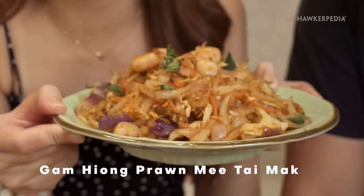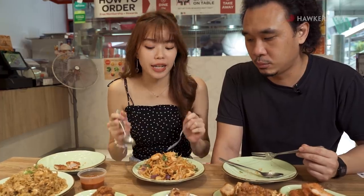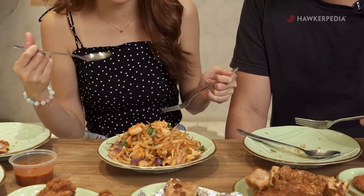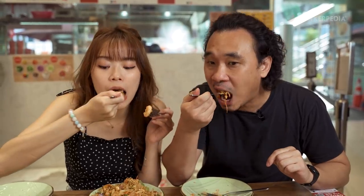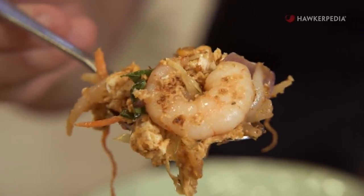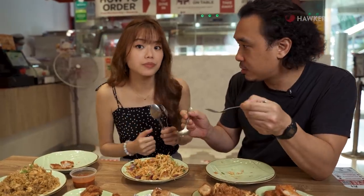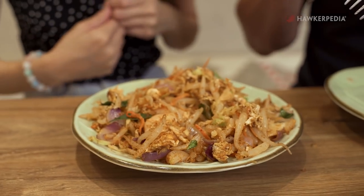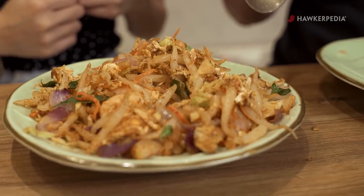Next we are going to try the Gam Pyeong Prawn Meatai Mak. The chef told us that this seasoning and flavour coats the meatai mak really nicely — they R&D'd with different noodles and different carbs, but this was the one they settled with, and I think it does the job brilliantly. The noodles are very bouncy and retain their texture really well, with curry leaves, fried shallots, and everything combined together. There is a really special fragrance. Yeah, worth it.